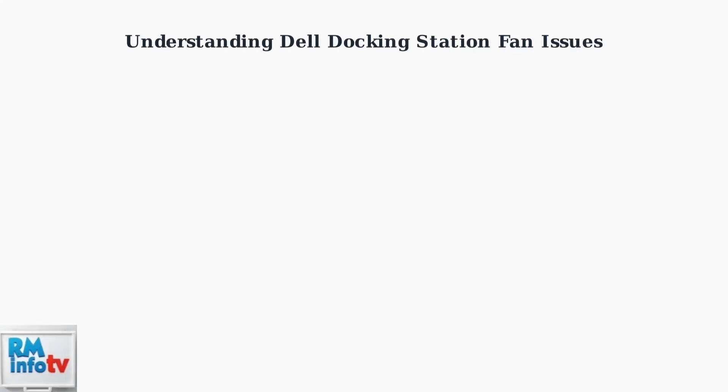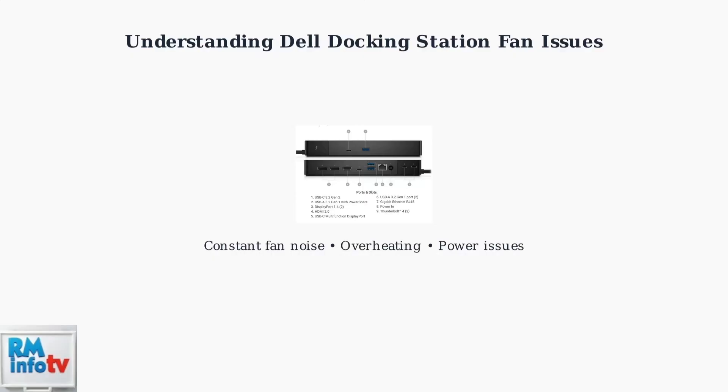Dell Docking Station fans constantly running — you're experiencing a widespread issue affecting thousands of users across multiple Dell Docking Station models. The symptoms are unmistakable: constant fan noise, often exceeding 40 to 45 decibels, overheating issues, and inconsistent power delivery to connected devices.